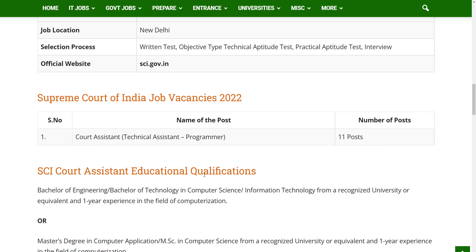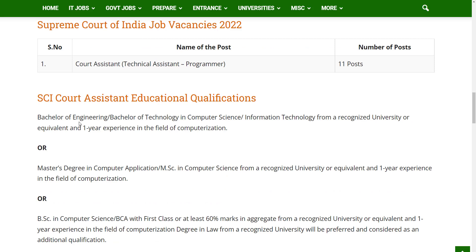Coming to the educational qualifications, the candidate should have a Bachelor of Engineering or Bachelor of Technology in Computer Science or Information Technology from a recognized university or equivalent, and one year of experience in the field of computerization. Or the candidate should have a Master's degree in Computer Applications or M.Sc in Computer Science from a recognized university or equivalent, and one year of experience in the field of computerization.